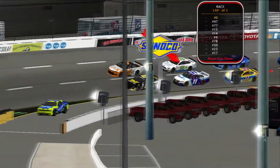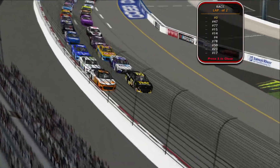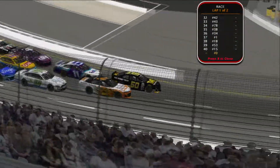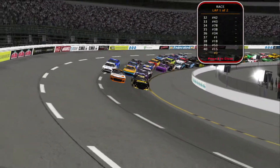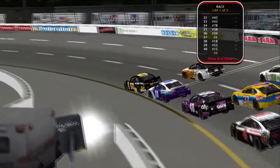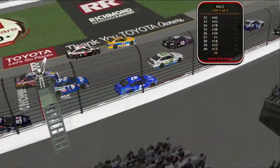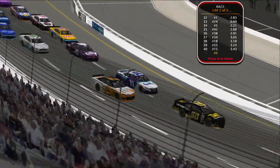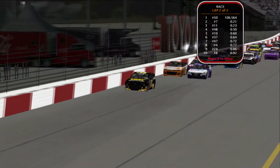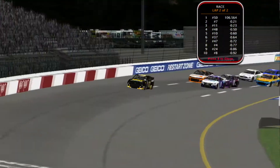Here we go folks — another race coming down to overtime and Jackson Antle is out in front. Back to the green flag at Richmond with two to go. The 48 is trying to make a run but only has two laps. Coming to the white flag — one lap to go for Jackson Antle. The 37 and the 4 got loose but saved it. Jackson Antle got a great restart — that's what he needed.